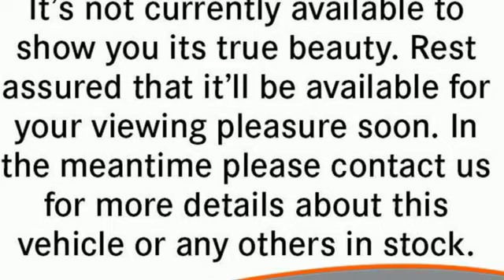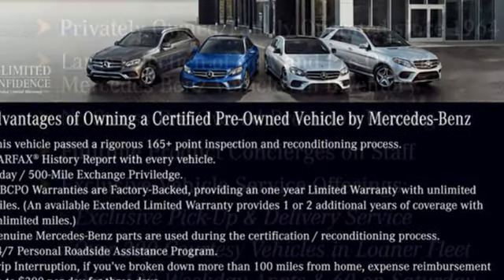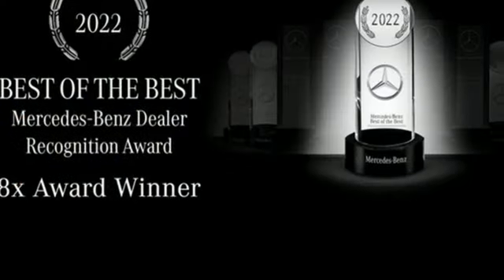Automatic transmission, four-wheel drive, integrated navigation system with voice activation, Wi-Fi hotspot, multi-zone climate control, automatic parking sensors.